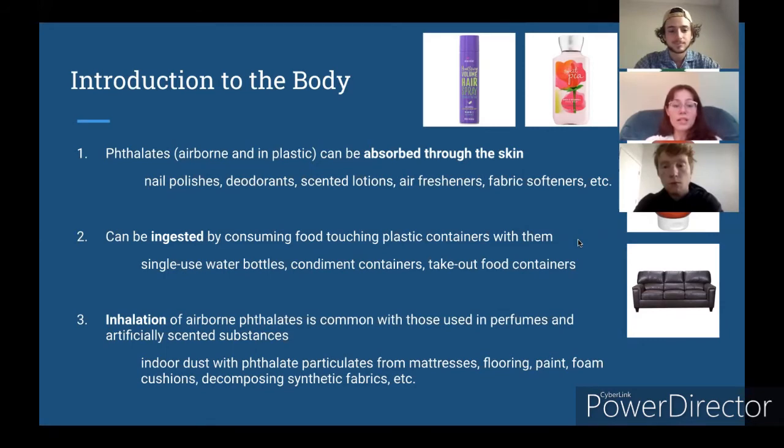The third way phthalates can be introduced to the body is via inhalation. Phthalates are commonly used in vinyl plastics and vinyl fabrics, and when these decompose in your house they form particulates which you can inhale. That is quite dangerous.